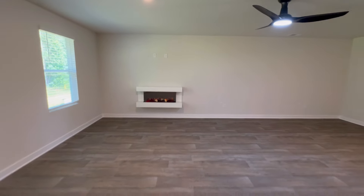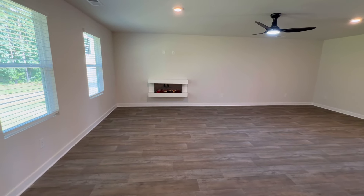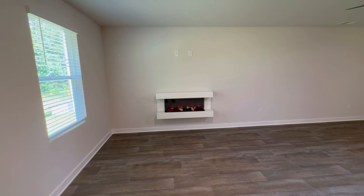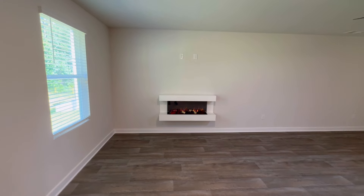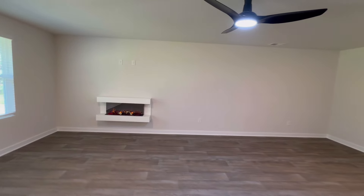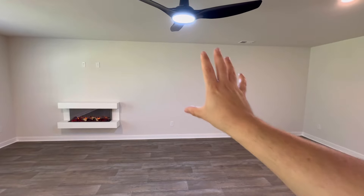This is pretty big - or we could just make this into a gigantic family room. It comes with the electric fireplace. The great thing about these electric fireplaces - if you like them, they're throwing them in. If you don't or want to do a different style, you literally could just take it off the bracket and then design the room how you want to.